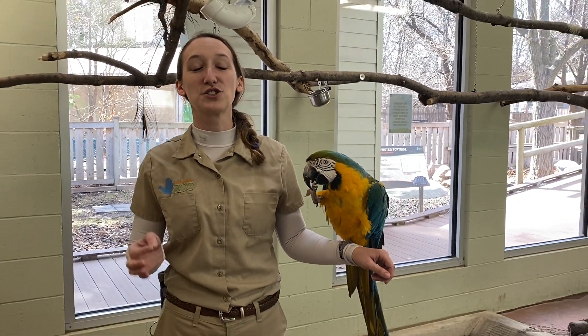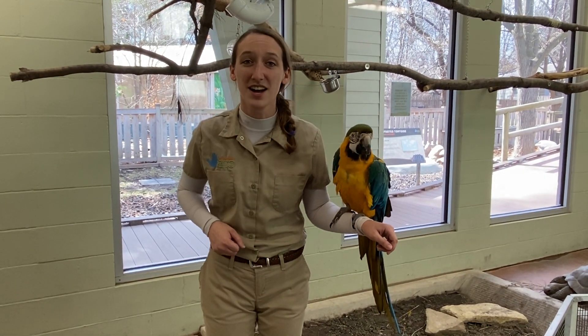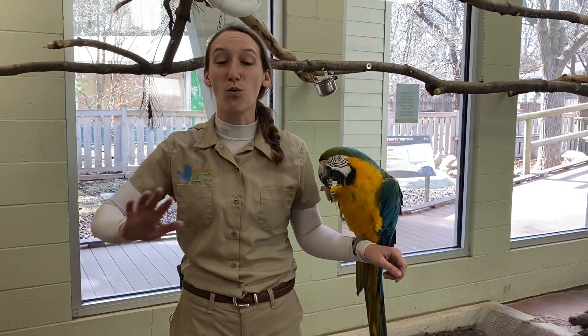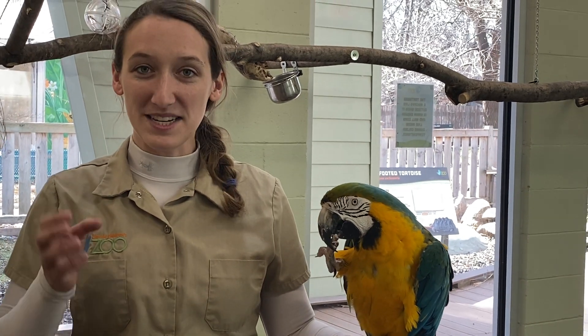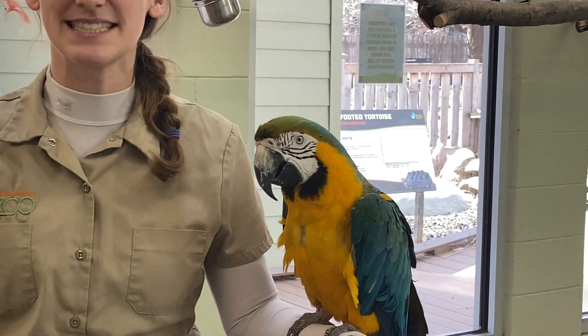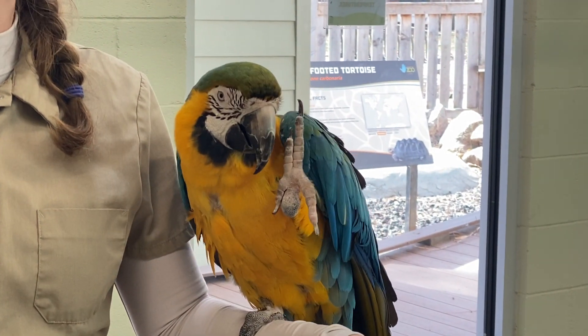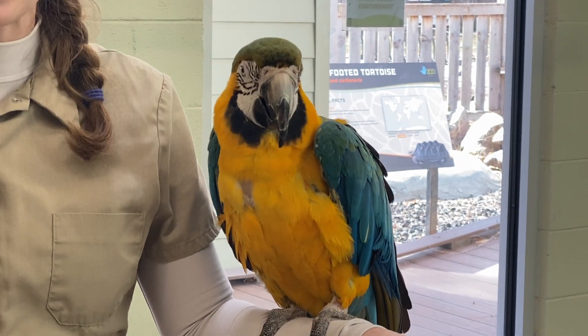Macaws are super duper intelligent animals. As you just heard, they can even learn to talk. It's pretty incredible when you consider that they talk way differently than we do. Fun fact about beaks: they're very, very hard, right? They're not flexible like our lips are. We use our lips to make lots of sounds, like the P sound. If you try to make a P or a B sound, you have to use your lips. Birds don't have those.